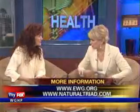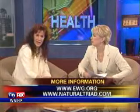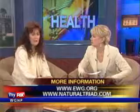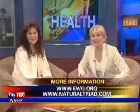And today you're speaking at Baptist Hospital — at noontime in the Kitty Hawk Room, which is in the Family Practice Division. I'll be talking about toxins that make you fat. Want more information? Go to naturaltriad.com.